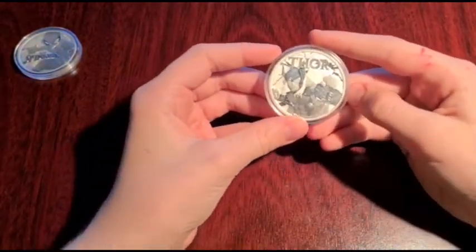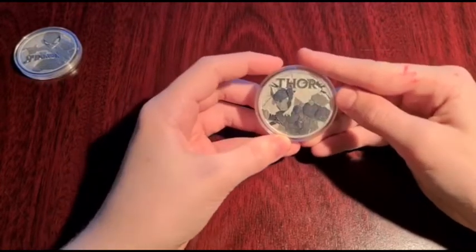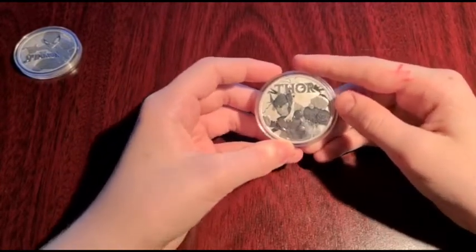This next coin is Thor — the god of thunder. He came out a year later in 2018, and is again a one ounce silver coin.